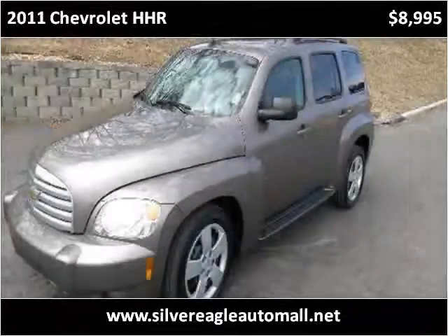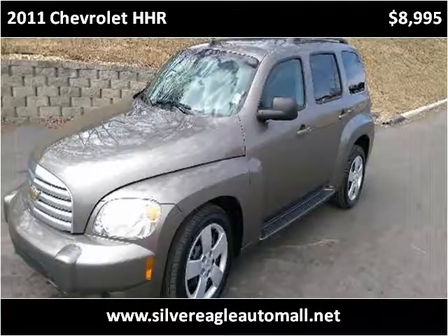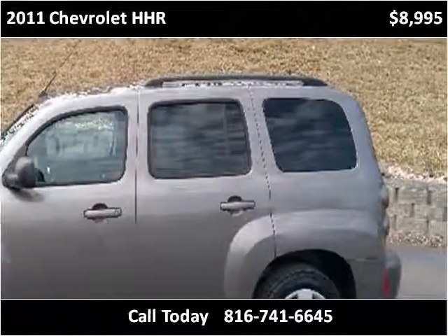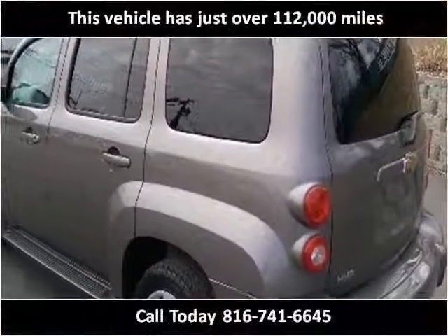This 2011 Chevrolet HHR is available from Silver Eagle Auto Mall. This vehicle has just over 112,000 miles.